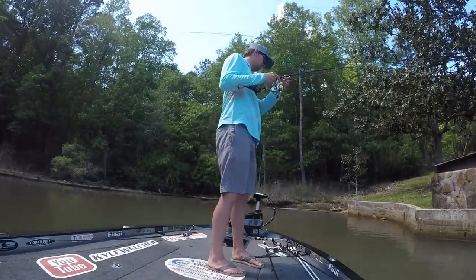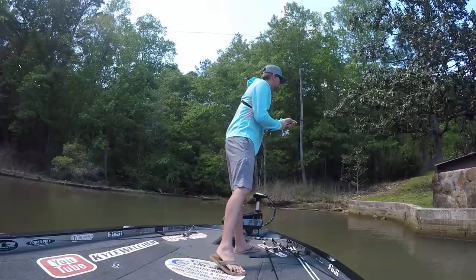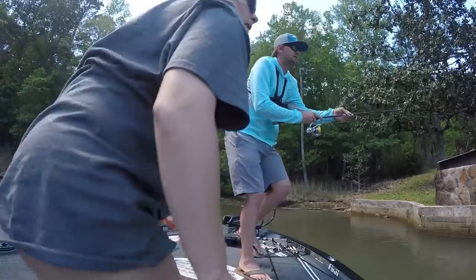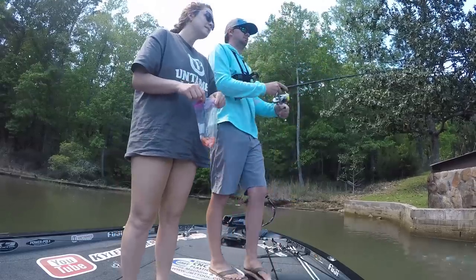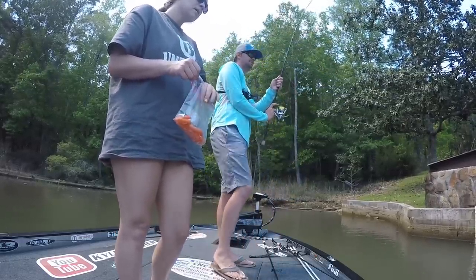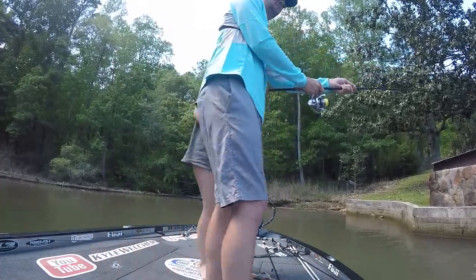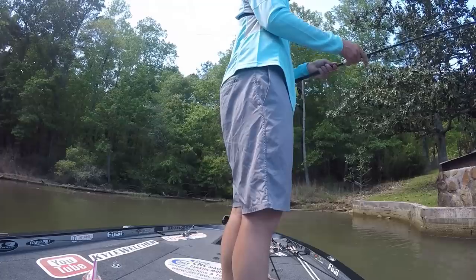The fish is running in front of Kyle. He warns not to hook yourself. They get a look at it — it's a big dude. He's hooked, they've got him now. It's a good one. Kyle has the GoPro chest cam on and even the dash cam rolling to capture the action.